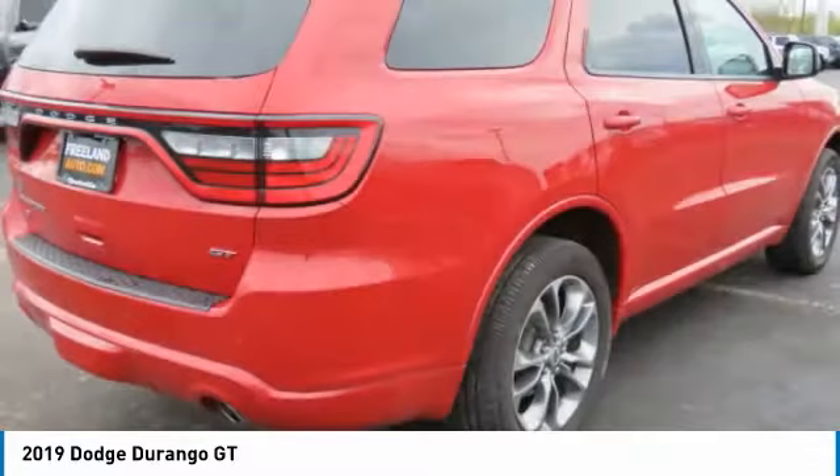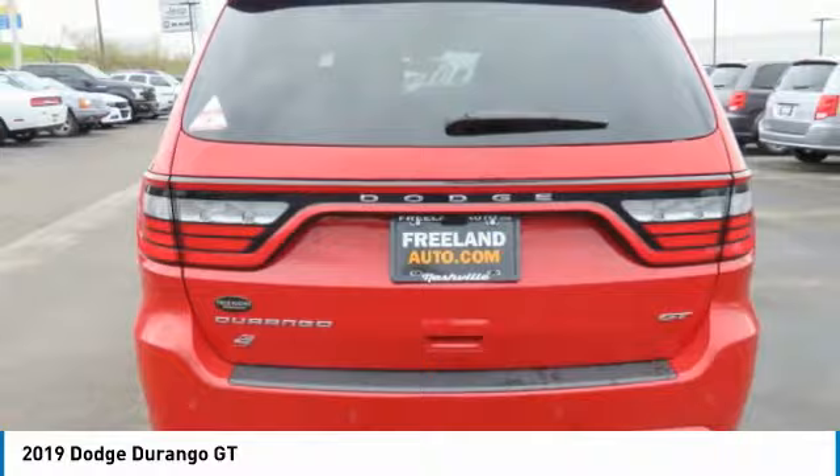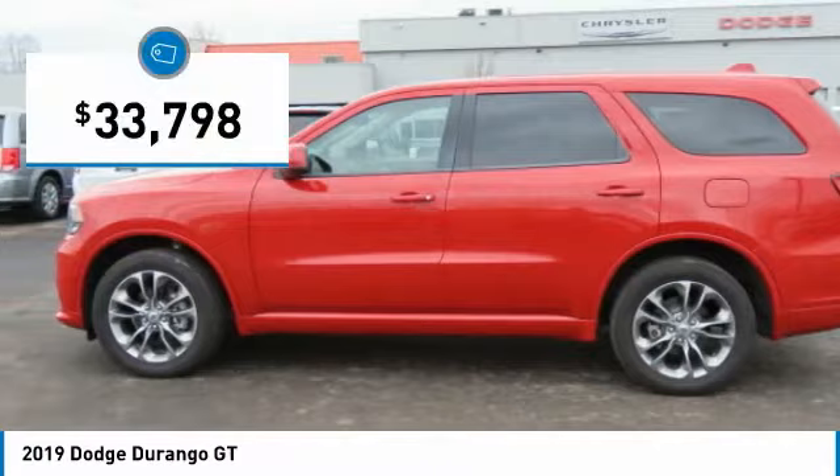Underneath are sturdy body-on-frame mechanicals and the option for a powerful V8 engine, and is priced below $35,000. This vehicle has less than 20,000 miles.